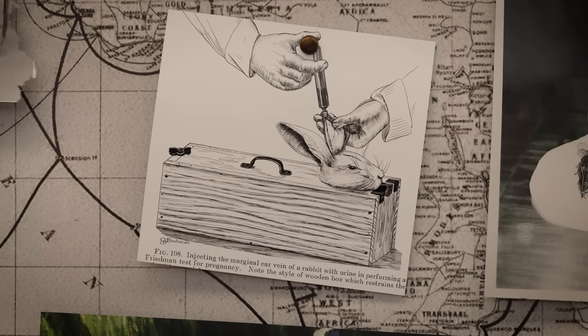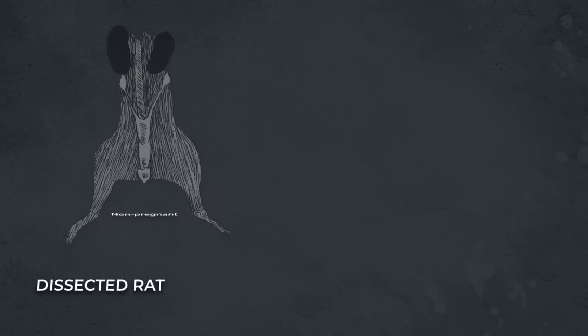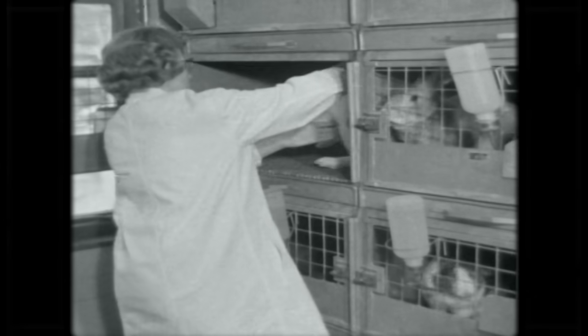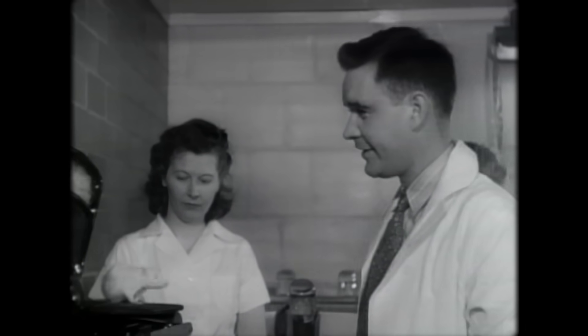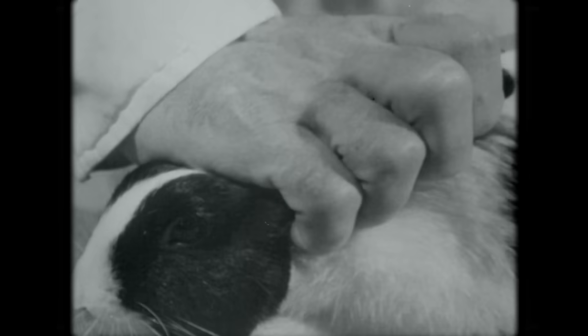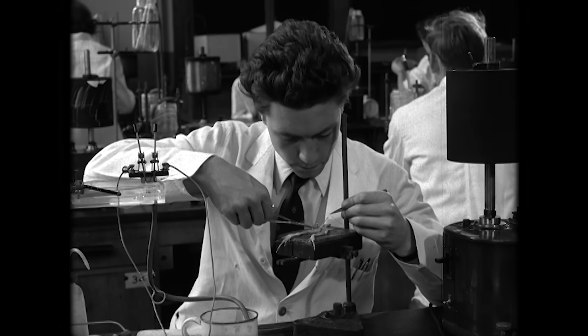Scientists at that time used HCG to develop pregnancy tests in other animals, like the mouse test and the rabbit test. They would inject a woman's urine into an immature female mouse or rabbit, then dissect the animal a few days later. If the urine came from a pregnant woman, the animal's ovaries would be enlarged. But this was both problematic and time consuming — a woman's urine had to be injected twice a day for three days, the rabbit would have to be killed, and the results were sometimes inconclusive.